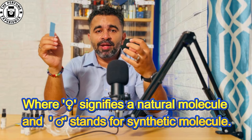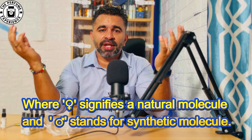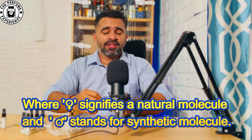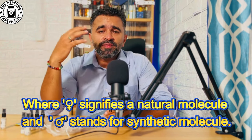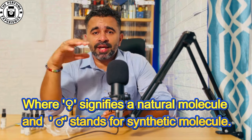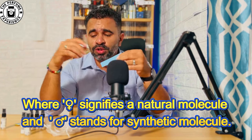Designer fragrances generally use synthetic compounds, whereas niche houses generally use natural materials. The idea behind creating the Sacred Collection has been to bring in designer elements like synthetic compounds along with natural elements from niche houses. All six fragrances have some natural compounds and some synthetic elements in their scent profile and notes.